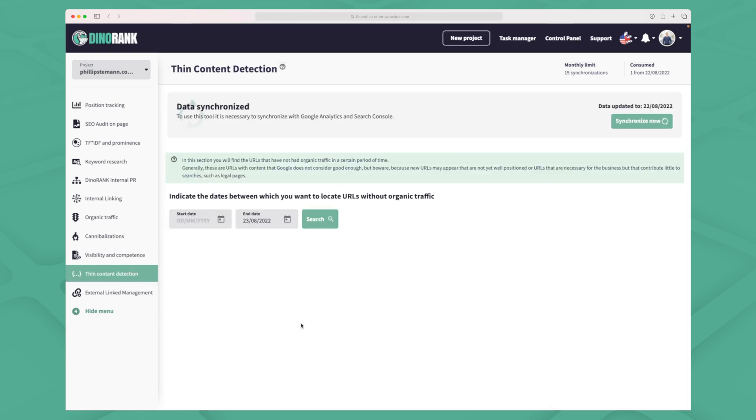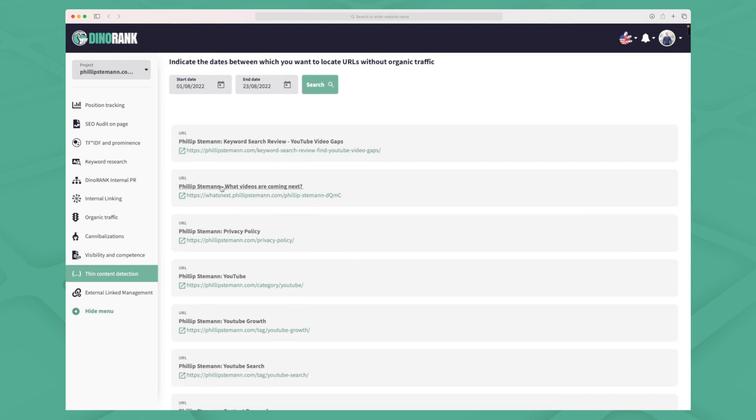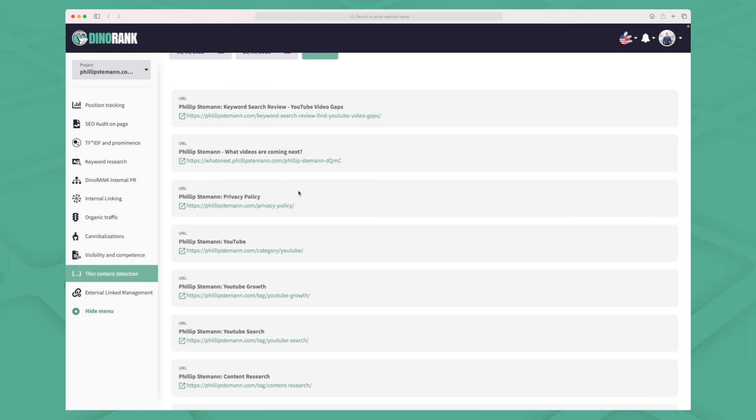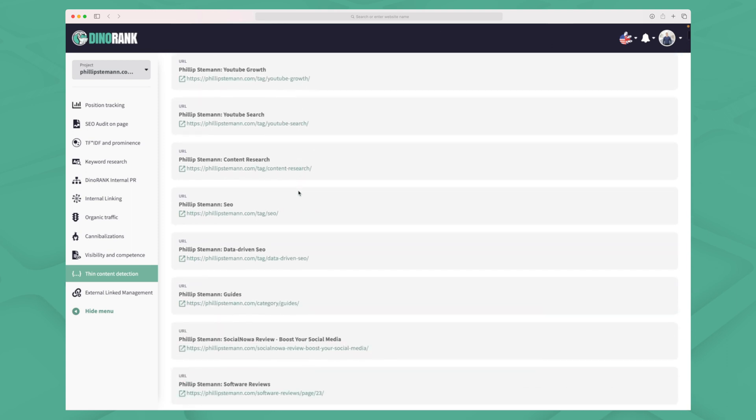The second-to-last module is thin content detection. You can select a time period — for instance all of August — and see all the pages that are thin on content. I can see some reviews, my roadmap page, my privacy policy and so on, and it tells me to fill in more content and make it more about the keyword I'm ranking for. It's also showing tag pages and category pages which I might not need to fill out. A filter option here would be really great, but overall I like the idea of having an overview of pages that need more content.